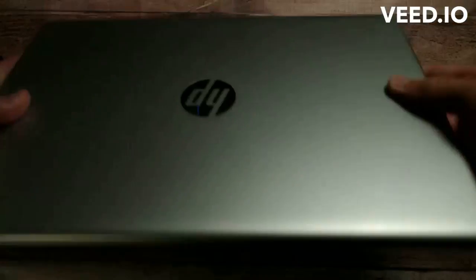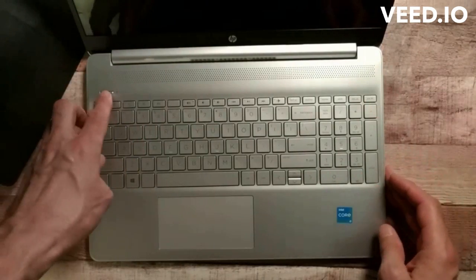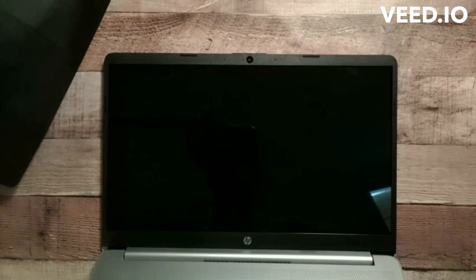It's a basic laptop. When we open it up, we have a full-size keyboard and a nice 15.6 inch screen. There's your webcam and a touchpad here.